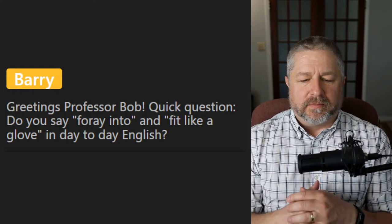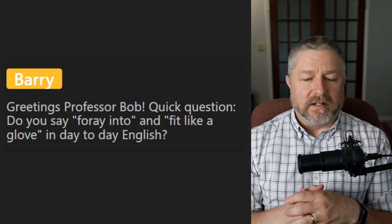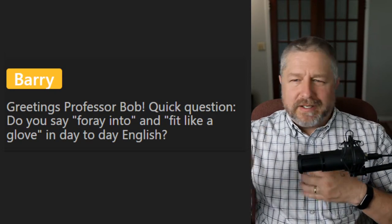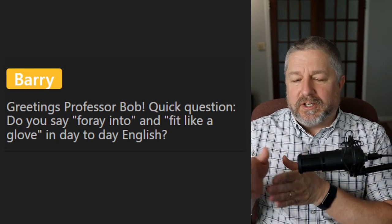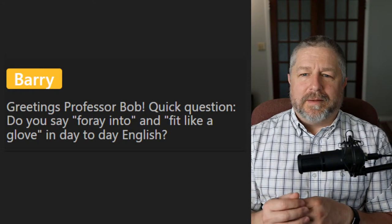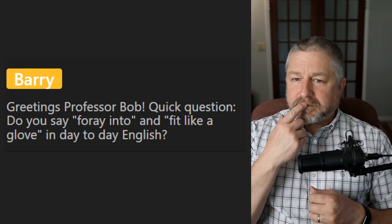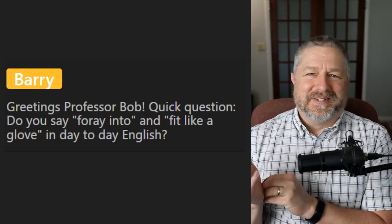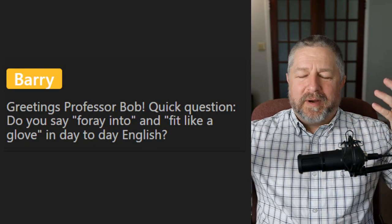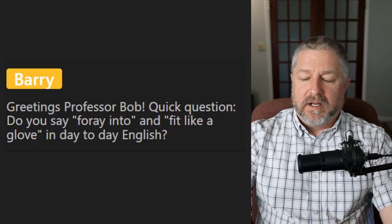Barry asks: do you say 'foray into' and 'fit like a glove' in day-to-day English? 'Foray into something' is very formal — we don't use that very often. But 'fit like a glove' we do use. Sometimes when I try on a new shirt I'll say, 'Oh, it fits like a glove.' It just means that it fits perfectly.